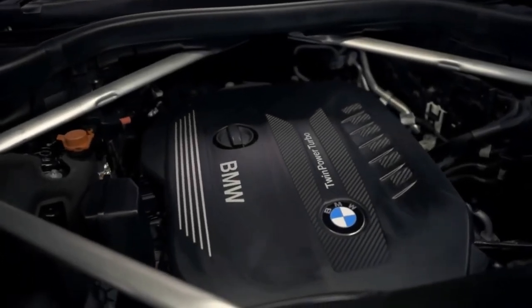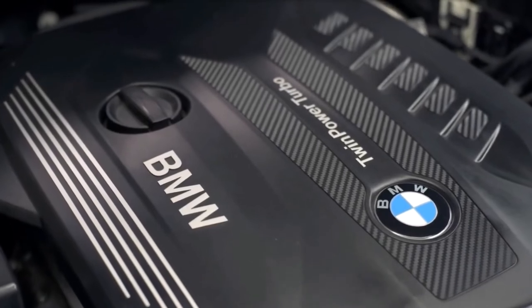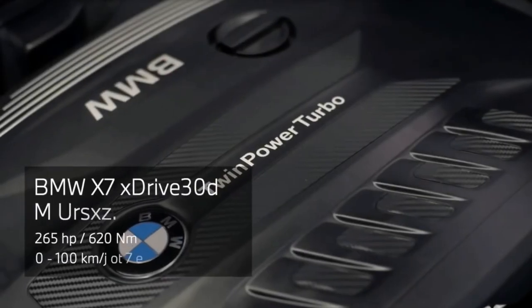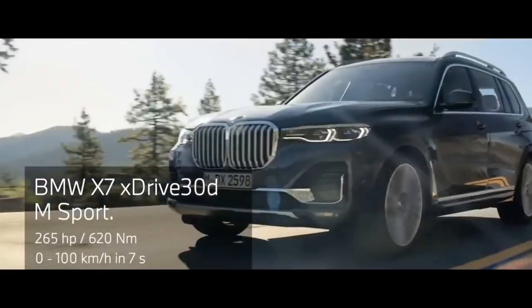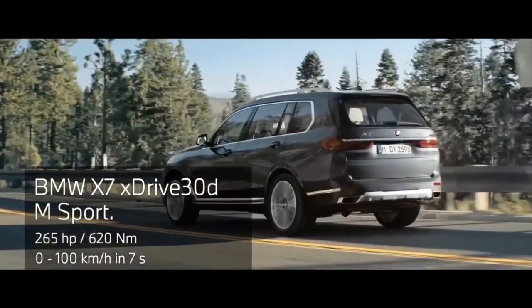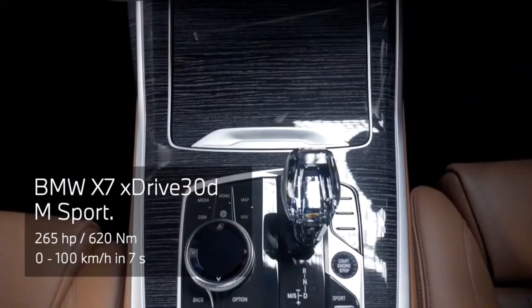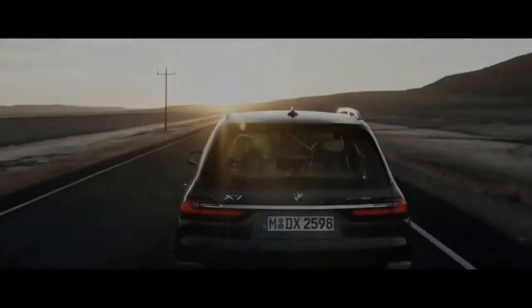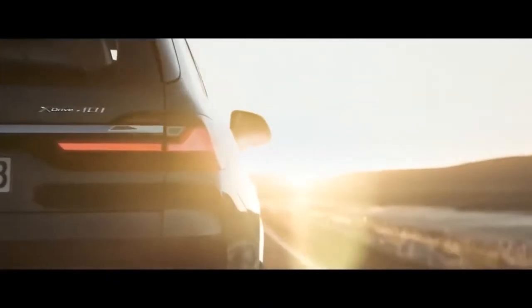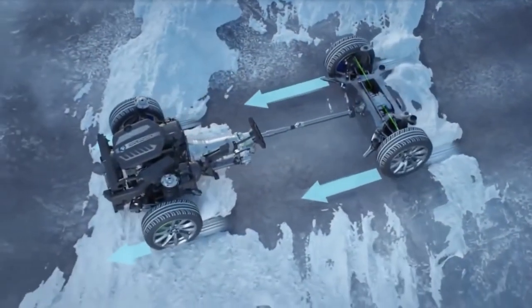You have a choice between two diesels and a petrol engine when buying a BMW X7. The pick of the bunch is the X730D diesel, with 265 horsepower and an official fuel economy of 33.6 miles per gallon — it has all the power you'll need but will keep the bills sensible. The M50D diesel is much quicker but also much more expensive in every way, while the 40i petrol is the smoothest engine here but also the thirstiest by some margin.